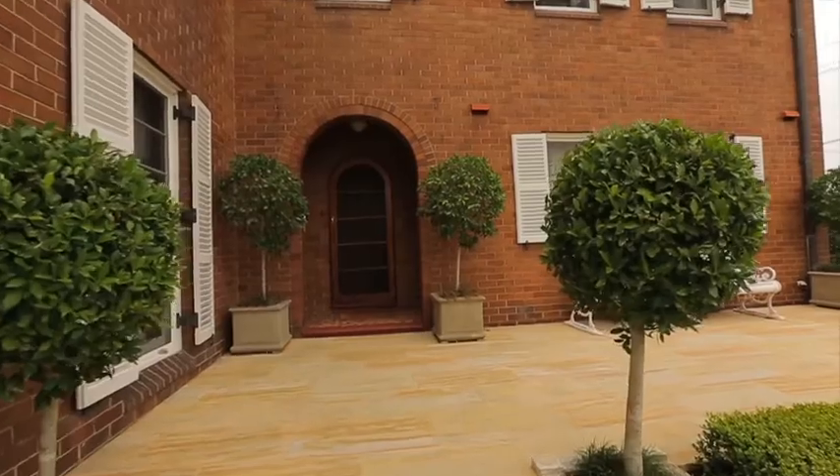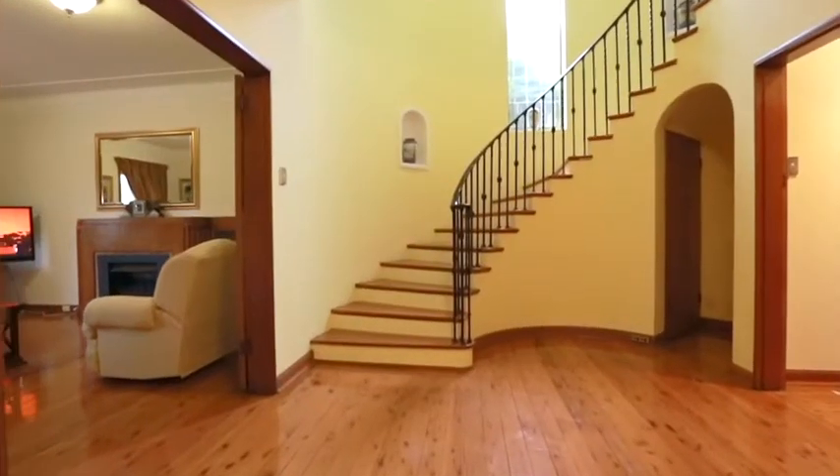Welcome to 26 Firth Avenue, Strathfield. By way of introduction, I'm Conny Connemoth from Ray White at Rockdale. This is a really tasteful grand home. It was built in 1939.